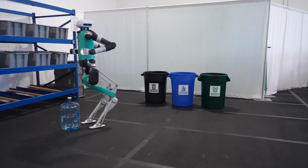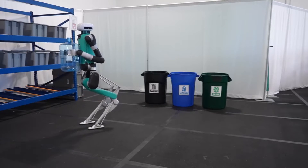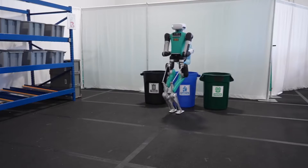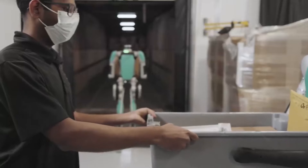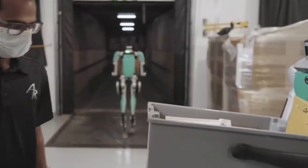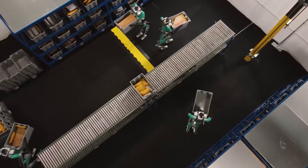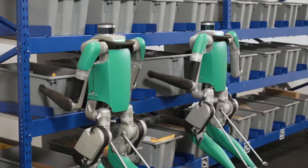Behind this impressive performance is a powerful robot brain consisting of two multi-core CPUs, enabling real-time processing of complex actions. In a not-so-distant future, it won't be surprising to see Digit delivering packages to your door, potentially revolutionizing the logistics and delivery industries. This human-like robot represents a fusion of advanced technology and the quest for creating robots that can seamlessly integrate into our daily lives.